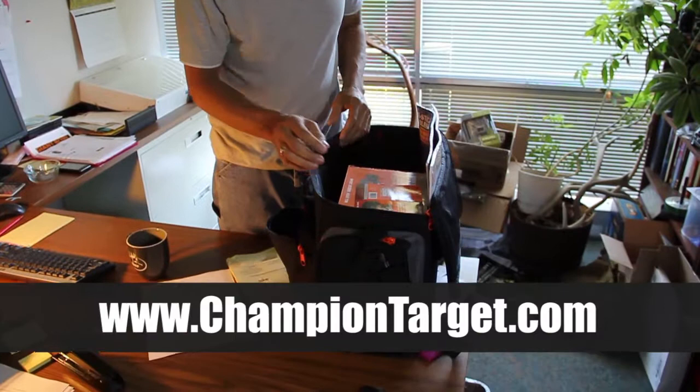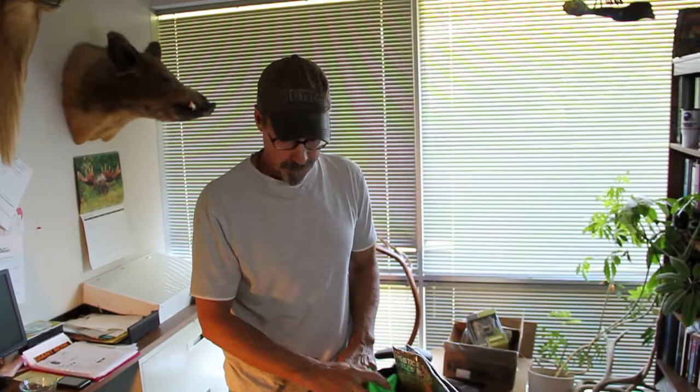Right off the bat, what I like about this is its compartments. You've got this large compartment here for all your big gear, and around the outside of the bag you have all these small compartments to organize your small gear.